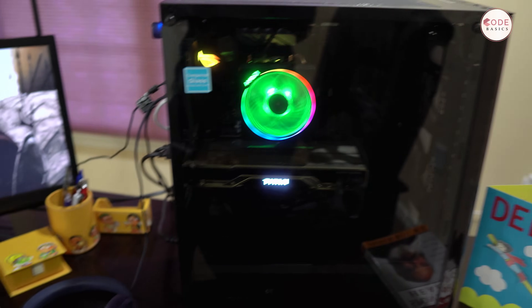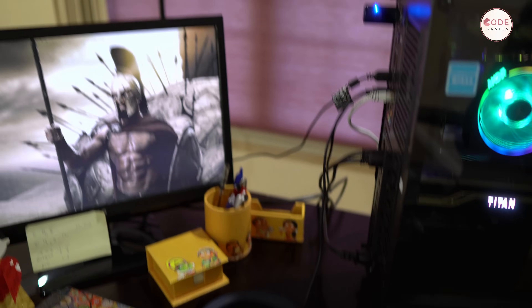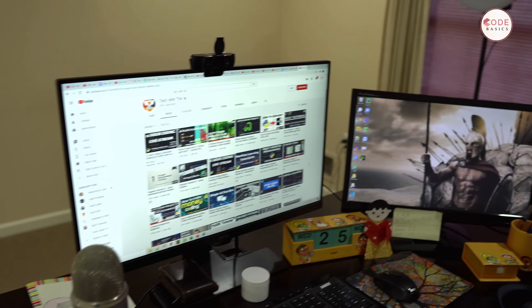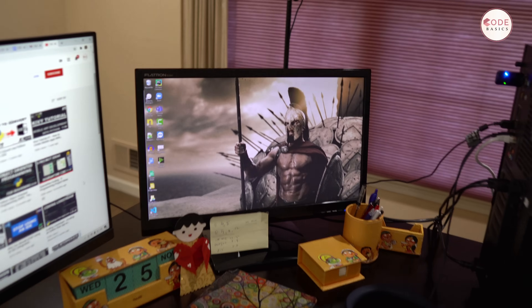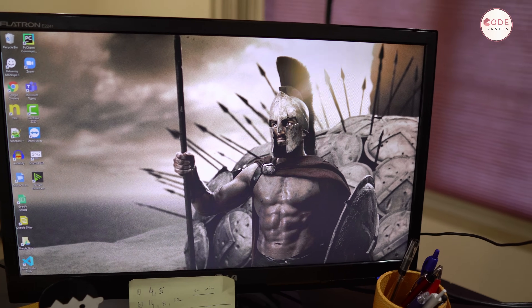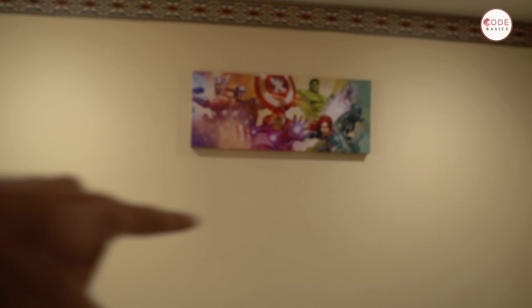I always like to have two monitors, so you can see I have two monitors here. I like the movie 300 too — I like the character Leonidas, so I have a picture of him. I'm planning to get one more picture of Leonidas to put somewhere on the wall.